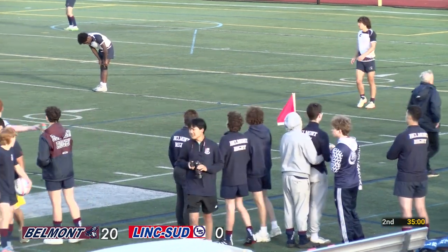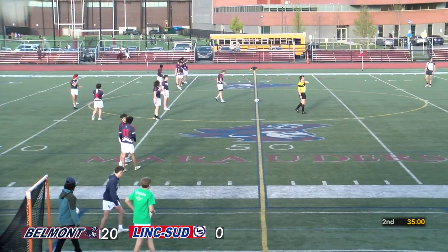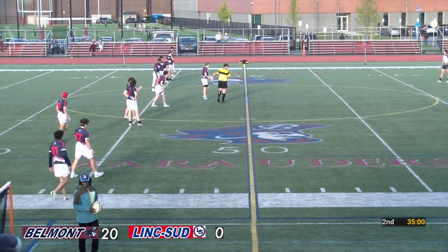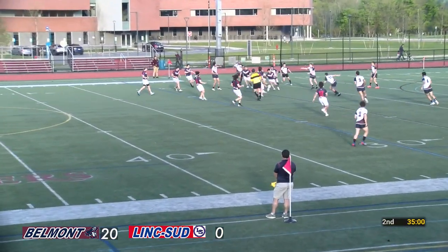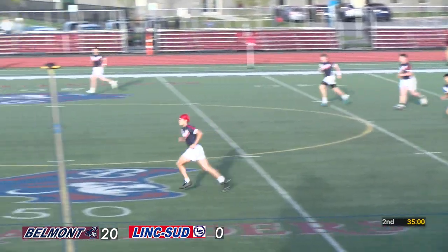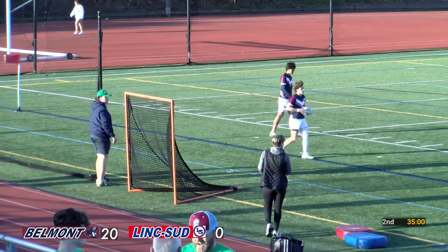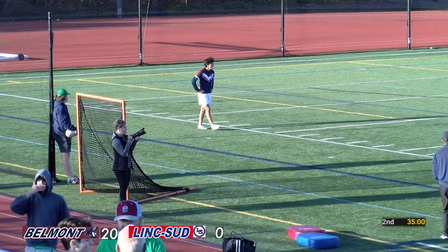Welcome back to the second half of this MIAA Division I matchup — boys rugby between your Belmont Marauders and the Warriors of Lincoln-Sudbury. Belmont with a burst of scoring at the end of that first half, up 20-0. Slow going in the first 15-20 minutes, then really a burst at the end. A Lincoln-Sudbury kickoff starts off the second half — they're now playing left to right, Belmont right to left in the lighter jerseys. Jack Townsend with an adventurous kick through — it's going to be a 50-22, but it looks like a yard shy. The ball went just out, a yard short of the 22.